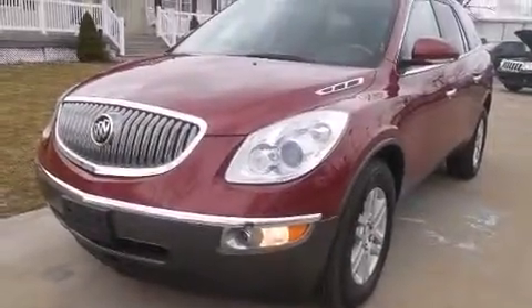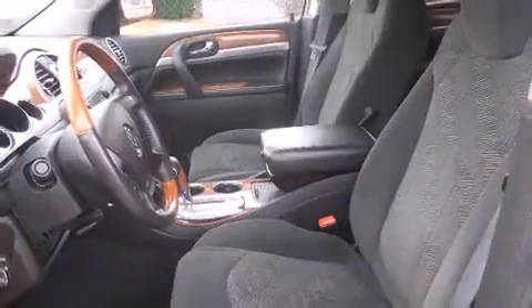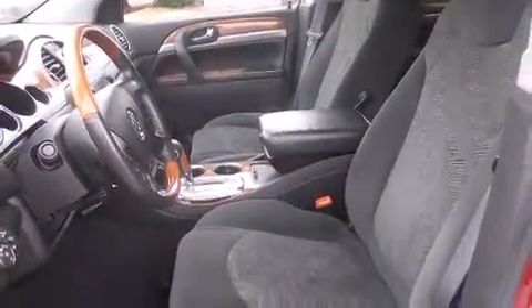Climb inside the 2008 Buick Enclave. A 3.6-liter V6 engine pairs with a sophisticated 6-speed automatic transmission, and for added security, Dynamic Stability Control supplements the drivetrain.